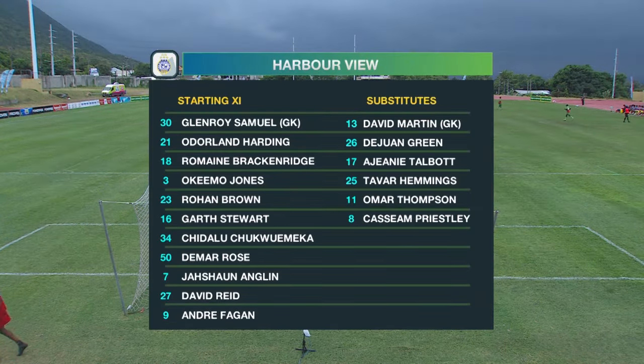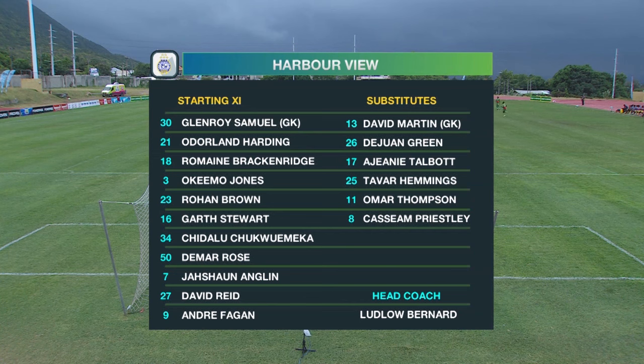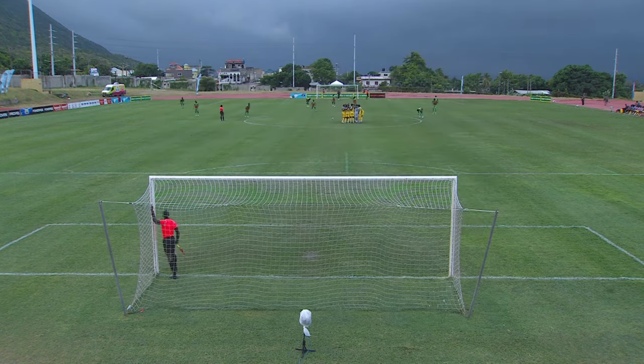Harborview have plenty of experience. In goal they have Glenroy Samuel, the Trinidad and Tobago representative. Their back four consists of Orderland Harding, Rameen Brackenridge, Hakeema Jones, and Garth Stewart. Rohan Brown, Chukumeka, Demar Rose, Jashon Anglin, David Reed, and Andre Fagan make up the outfield players, coached by Ludler Bernard. The top three are Rohan Brown, Andre Fagan, and David Reed, with Chukumeka, Demar Rose, and Jashon Anglin in the middle of the park.